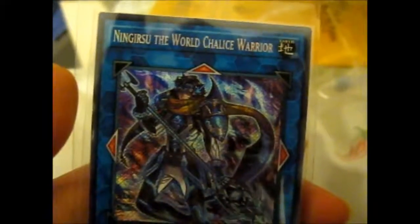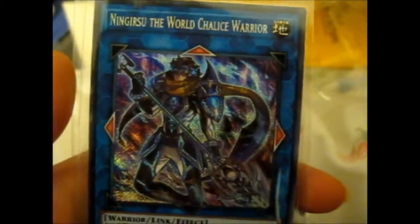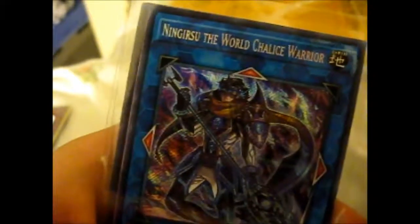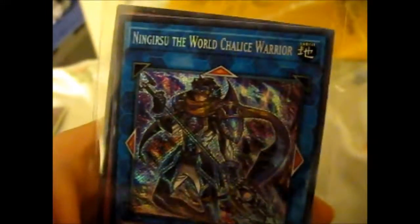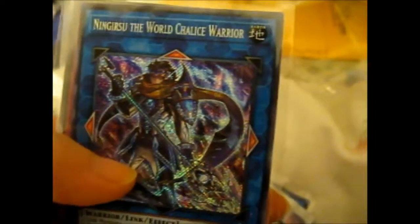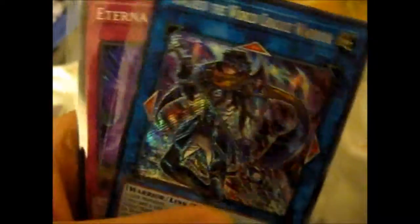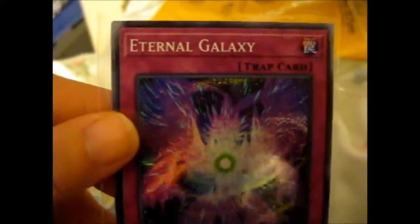A Ninjirisu, the World Chalice Warrior — that's cool, and that is a secret rare! How about that — sweet, awesome. I don't really have many World Chalice cards, so I'm pretty sure I don't even have this one, so that's awesome. And we have a super rare — Eternal Galaxy.